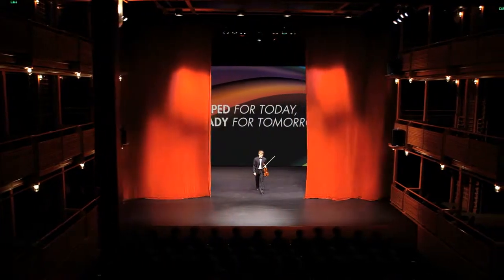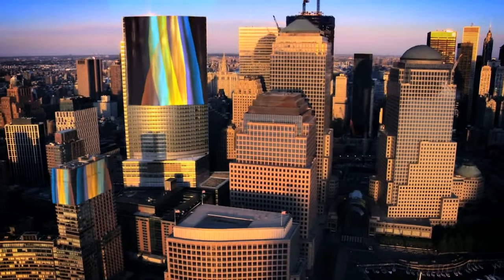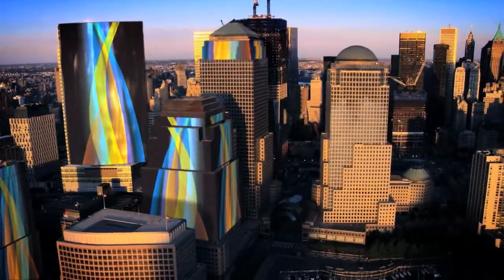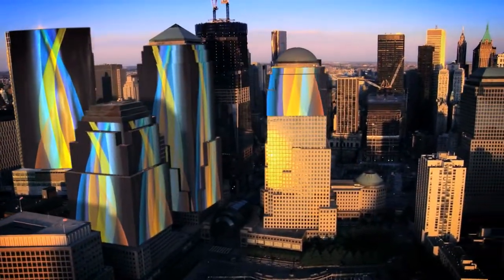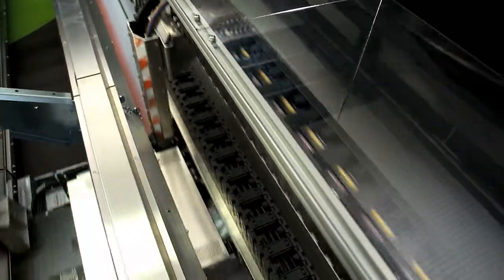With over 30 million square meters printed and counting, you could wrap all of the skyscrapers in New York, Chicago, Tokyo, Hong Kong and Shanghai and still have millions of meters to spare.